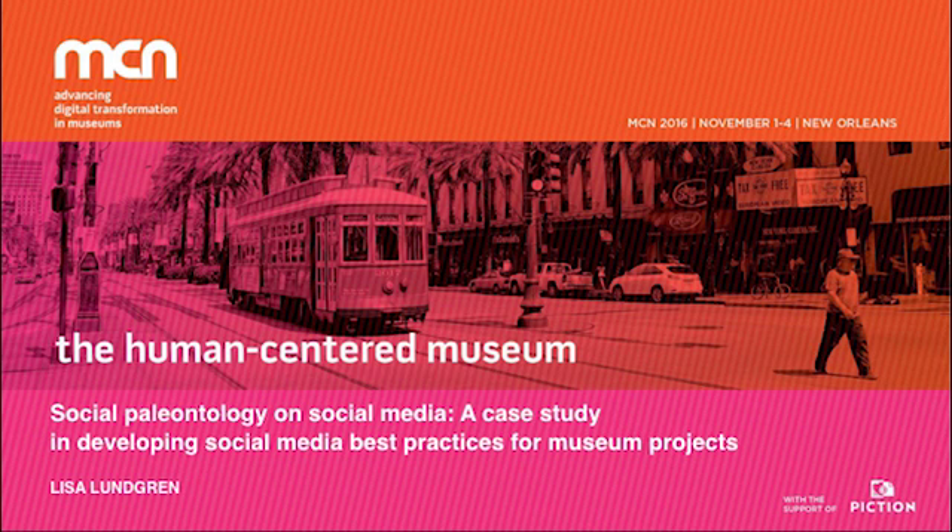Thanks, Amy, for the introduction. I'm Lisa Lundgren, and I'm a PhD candidate at the University of Florida, and I work with the Florida Museum of Natural History. I'll be presenting today on social paleontology on social media, and it's a case study in developing social media best practices for museum projects.